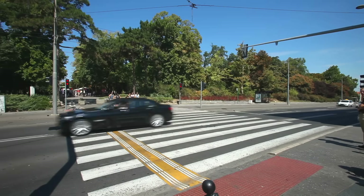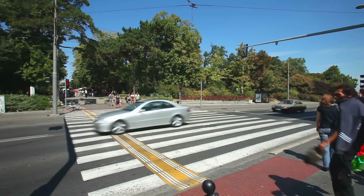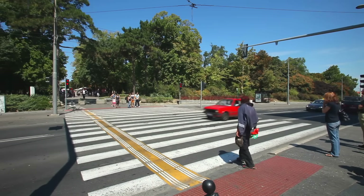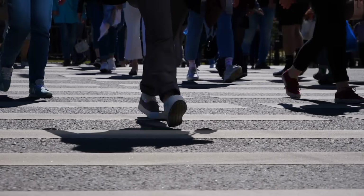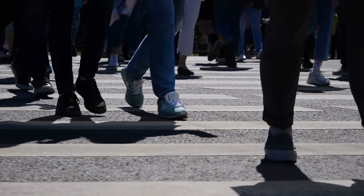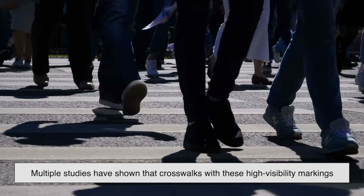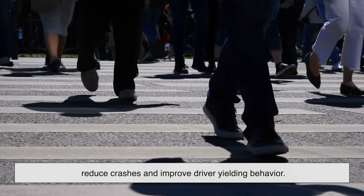From a pedestrian's point of view, wide stripes provide a sense of security. There's something comforting about stepping into a bold, clearly defined zone that announces this space is meant for you. Drivers see it too, and are more likely to yield when the markings are bold and unmistakable. Multiple studies have shown that crosswalks with these high-visibility markings reduce crashes and improve driver-yielding behavior.